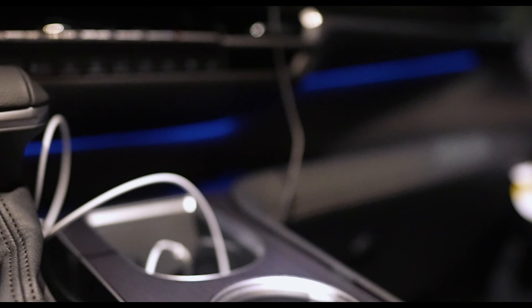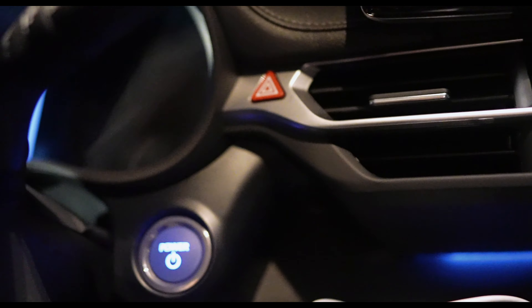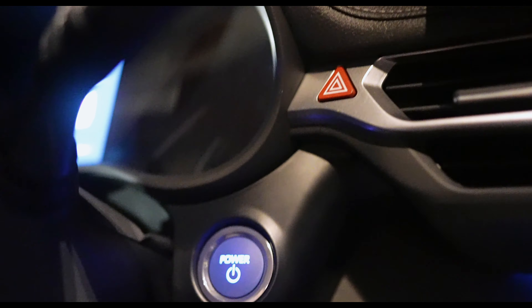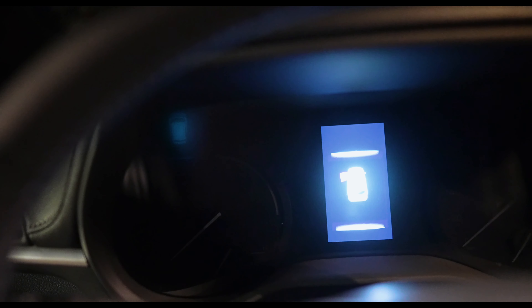Speaking of aftermarket, we do have aftermarket footwell lighting — you can see there's a remote here. The push start/stop button is right there if you can see, and the infotainment system is right there — this is only the 4.2-inch display.